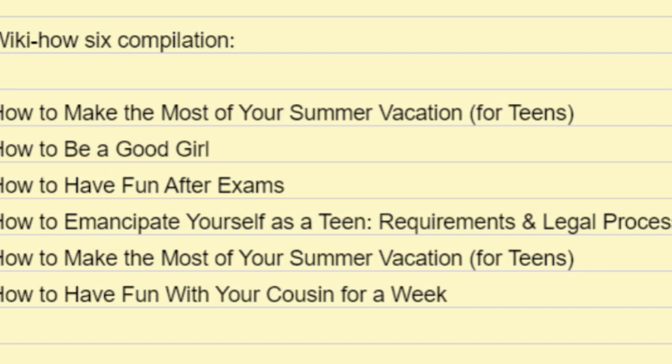You'll also need an affidavit or description from either your parents or an adult who knows you personally and believes emancipation to be in your best interest. This could include your physician, social worker, psychologist, teacher, school counselor, school administrator, or minister.